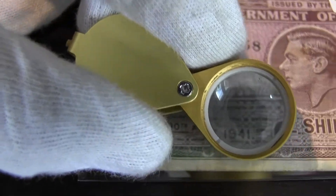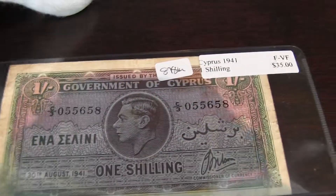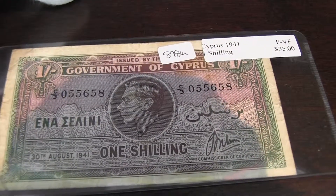If you look even closer, it just keeps saying Government of Cyprus. It's one shilling. Picked this up for about $15.